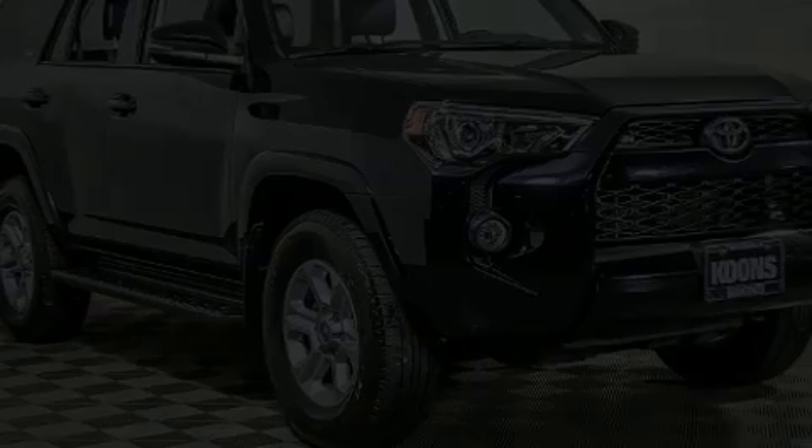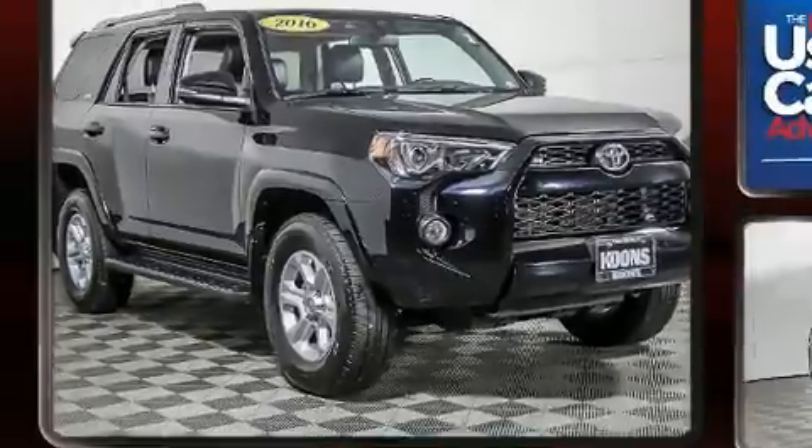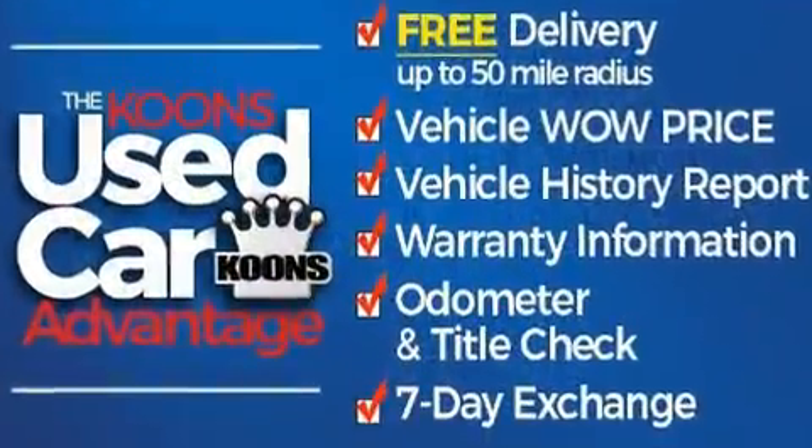Get excited about the 2016 Toyota 4Runner. It features an automatic transmission, four-wheel drive, and a four-liter six-cylinder engine.